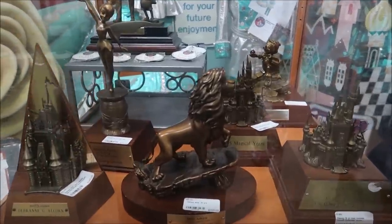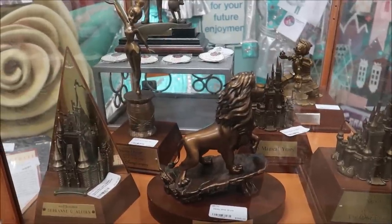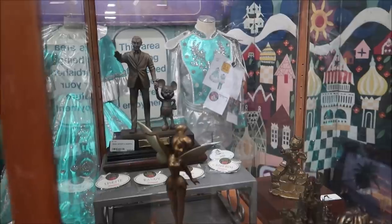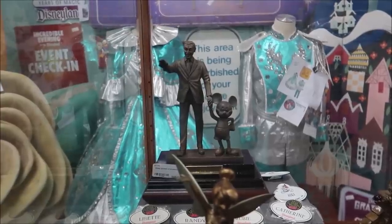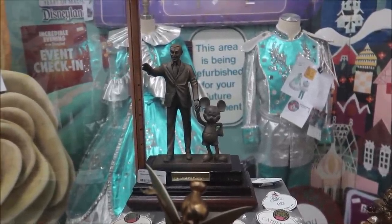They also have a huge collection of cast member awards. I've seen a couple of these in different places that I've been to, but I've never seen this Partners in Excellence statue back there. That is so unique. $495. Wow. I've never seen anything like that before.